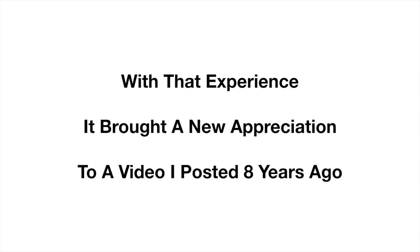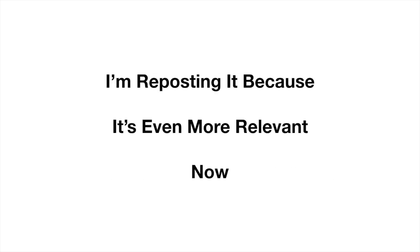Let's compare that to a car that's not running right. That experience brought a new appreciation to a video I posted 8 years ago. I'm reposting it because it's even more relevant now.